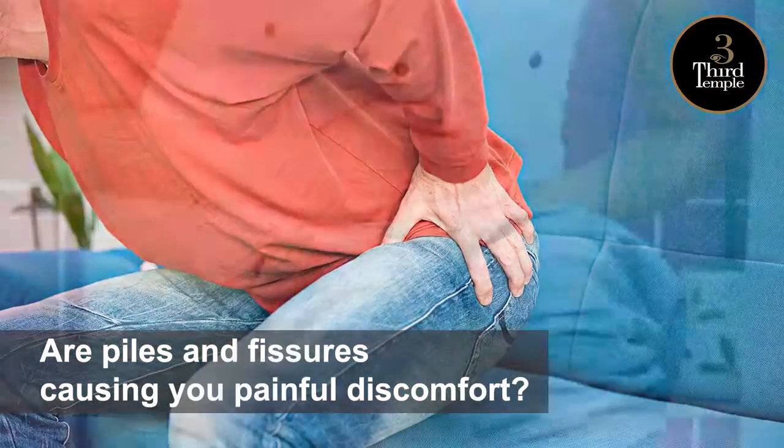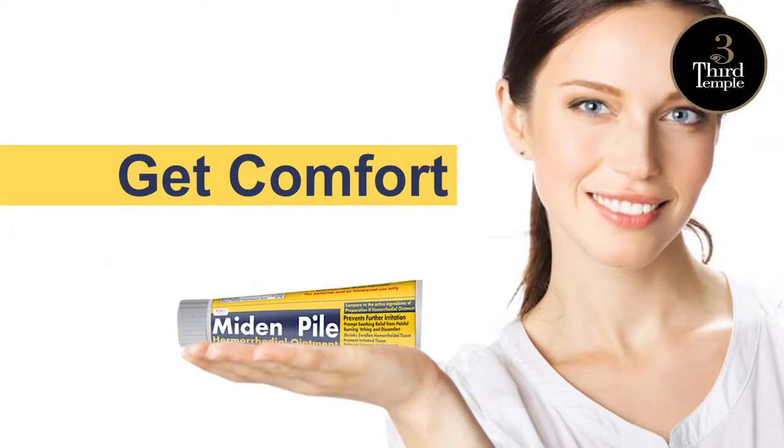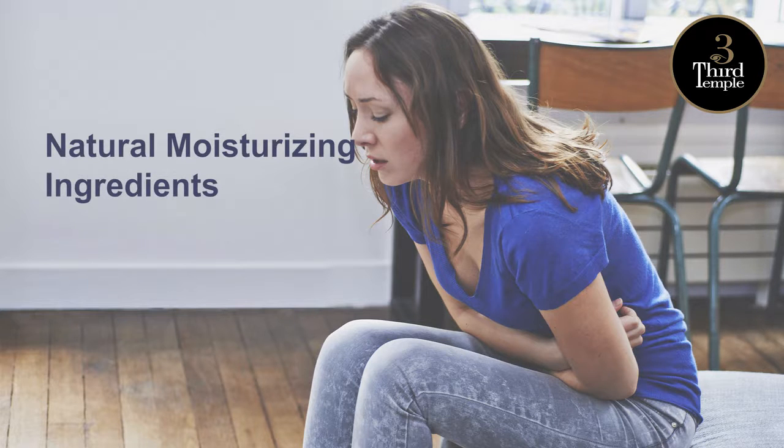Are piles and fissures causing a painful discomfort? Do you want a natural treatment? Get comfort from Midden Pile Hemorrhoidal Ointment, a compatible preparation edge formula with natural moisturizing ingredients to soothe localized hemorrhoidal discomfort,